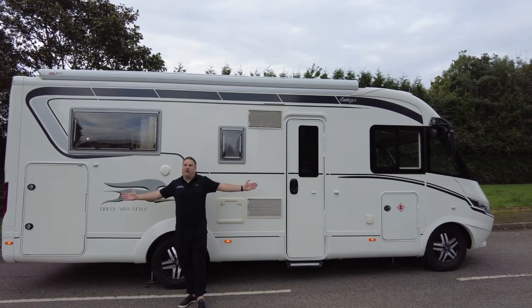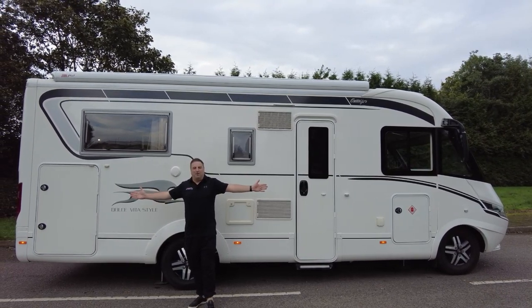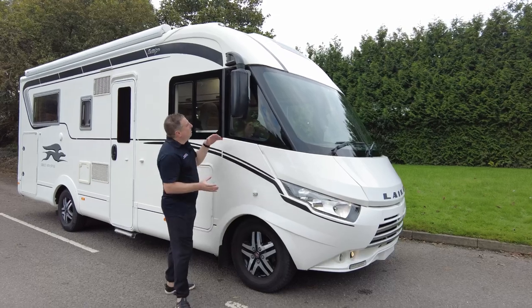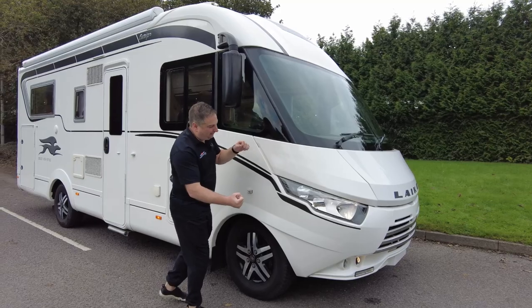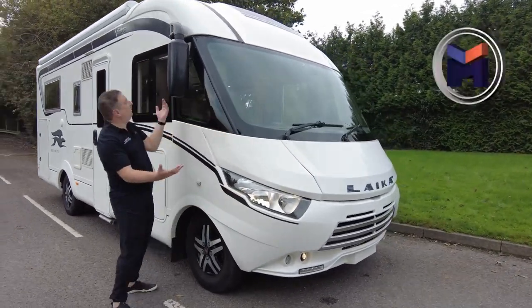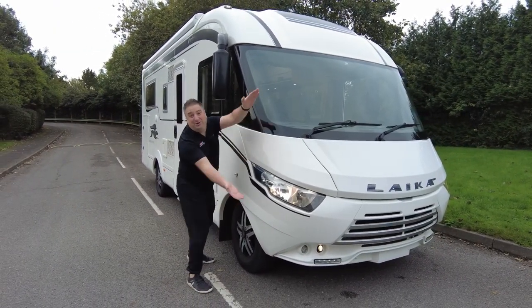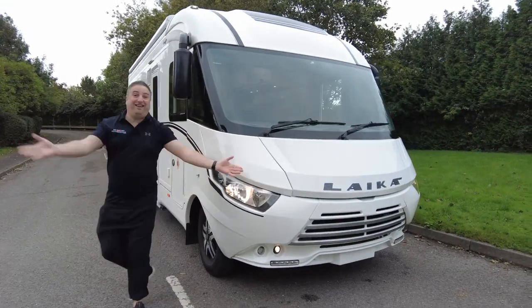Just look at this beautiful, just over seven-meter-long motorhome. When I first saw it, the first thing that jumped out at me was this unique styling at the front of the A-Class. I've never seen anything quite like it. It's like a Leica — it's like a shark. I think it's wonderful.